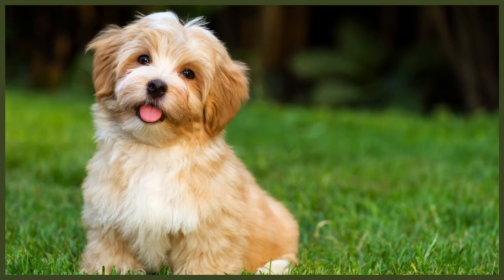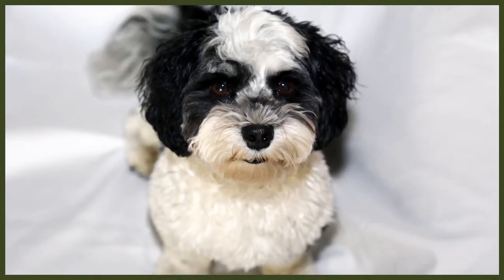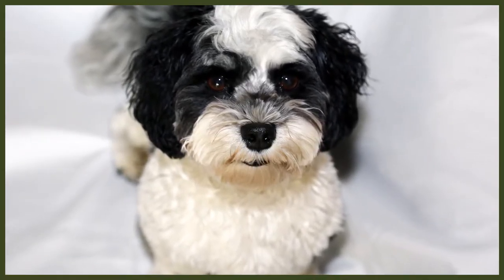The Havanese is a gentle natured dog which thrives on companionship with their owner. They need plenty of affection and tend to be like your little shadow wherever you go, as they are known to get anxious when they are left on their own. They are intelligent little pups and love to entertain their human companions. Their temperament can differ from dog to dog due to it being affected by their hereditary, training and socialisation. Socialisation is extremely important from a young age for all dogs, but the Havanese especially needs a large amount in order to be less wary of strangers, situations and other animals.